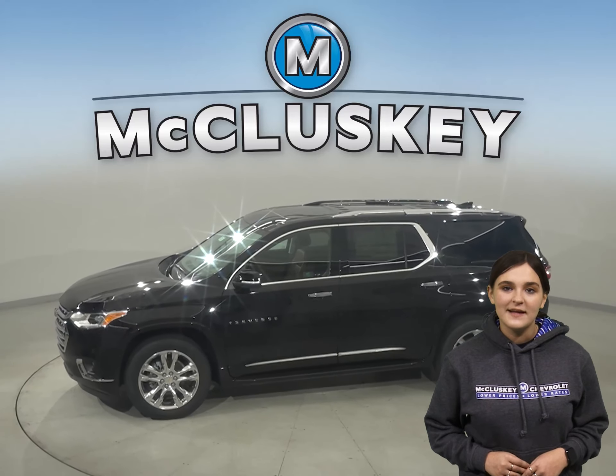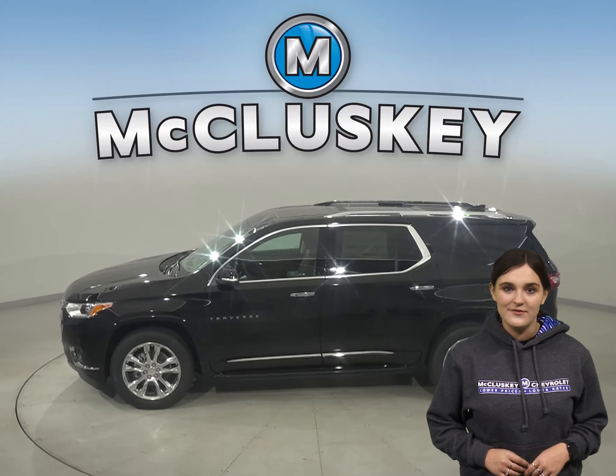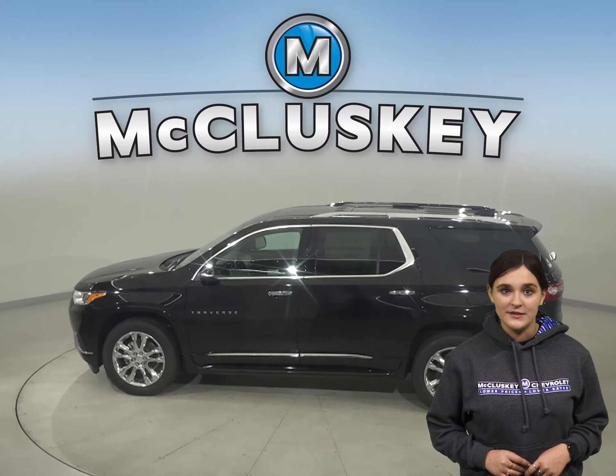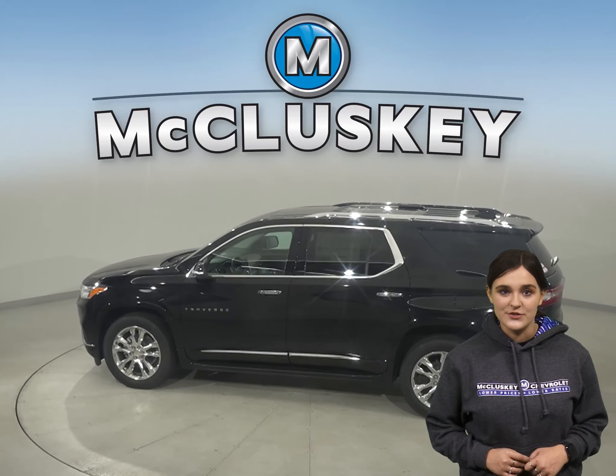This smart midsize SUV offers a wide range of active safety features that utilize cameras, sensors, and radar to help you look out for potential dangers on the road.